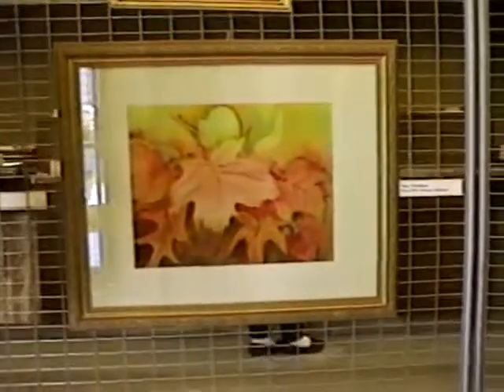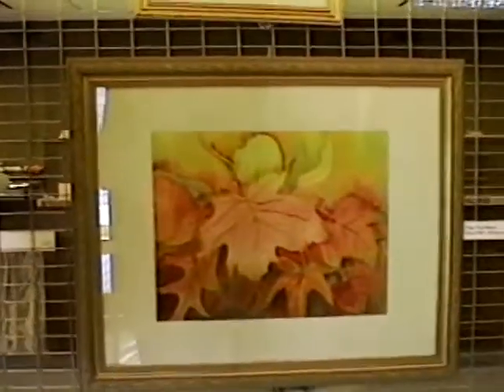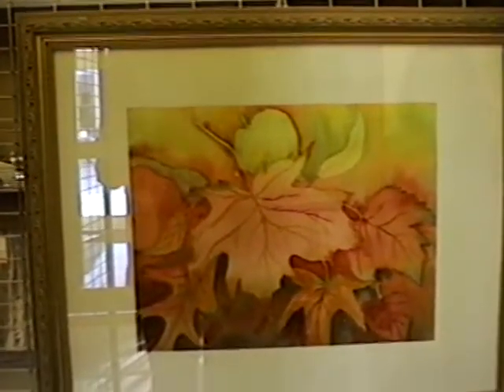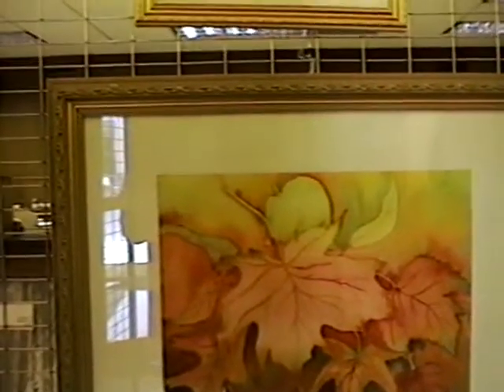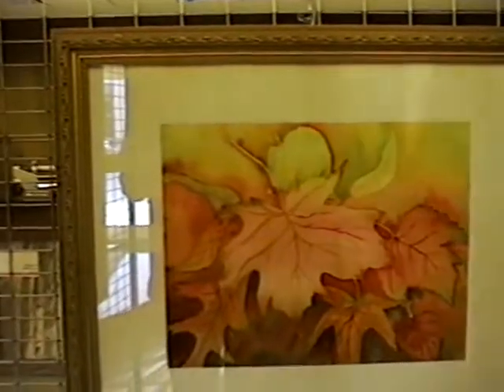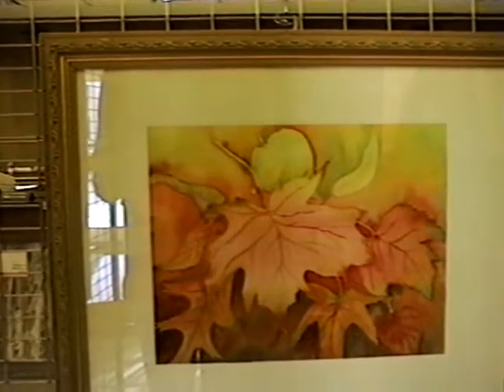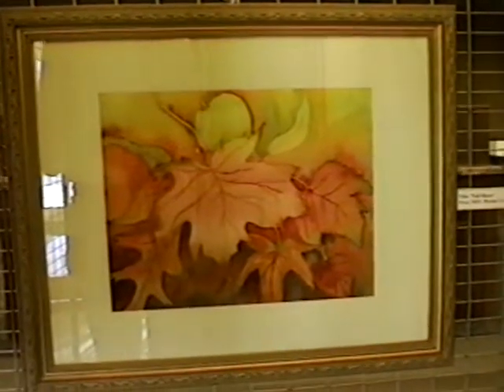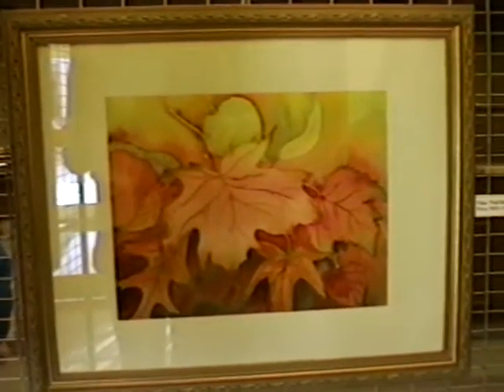And the one above is the autumn leaves, titled Fall Blazes. That one is supposed to look like leaves falling and just kind of give you the feeling of the energy and the color that comes at that time of year. So a lot of movement with the leaves falling and the bright colors — I was trying to capture that.